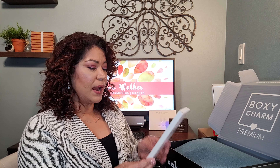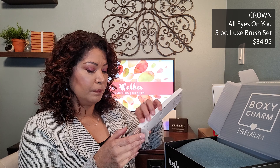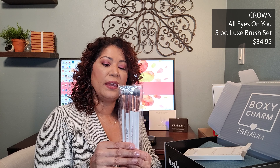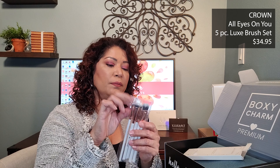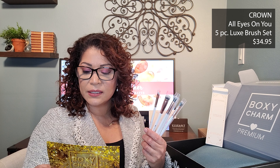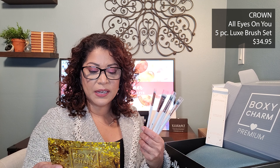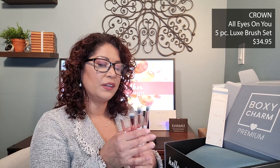The next item is from Crown — the All Eyes on You 5-Piece Luxe Brush Set. We have some brushes here in white with a rose gold ferrule. This five-piece set provides all the necessary tools for the application of all eye makeup looks, and these luxuriously silky brushes deliver optimum and even coverage for a perfect finish every time, adding depth and definition. These retail for $34.95. They're a little stiff but soft. I do have a lot of brushes in my collection already, so I don't know if I'll actually keep these.